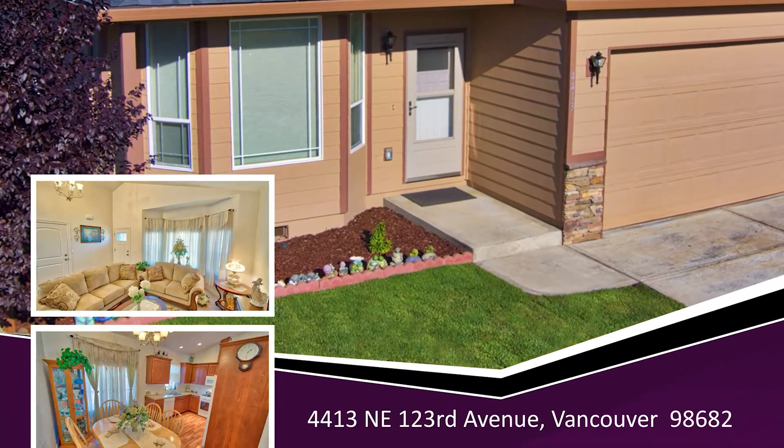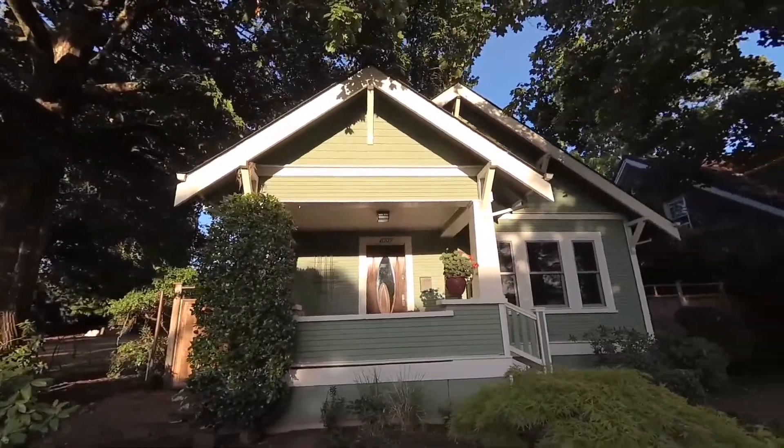These days, image is everything, so your house must be represented in the best possible light to garner the highest possible price in the quickest time possible.